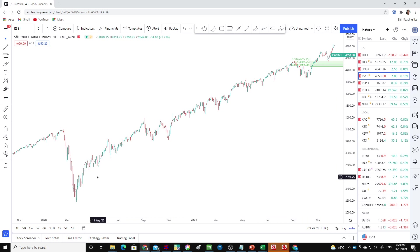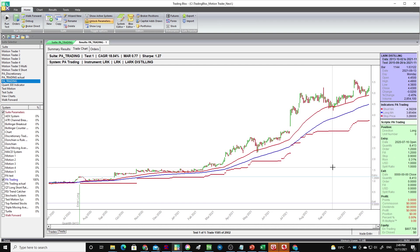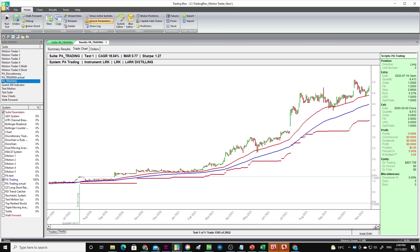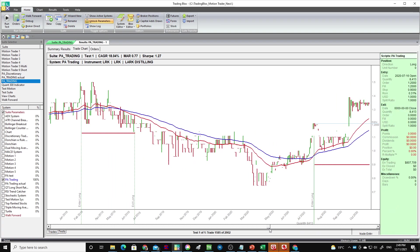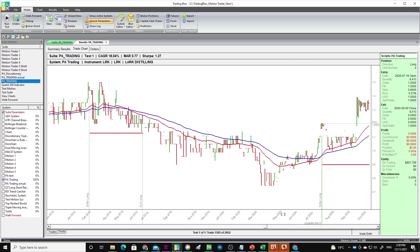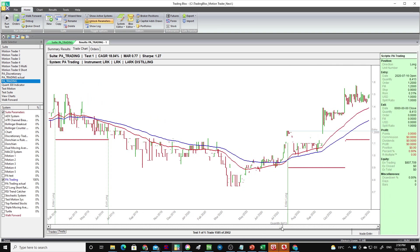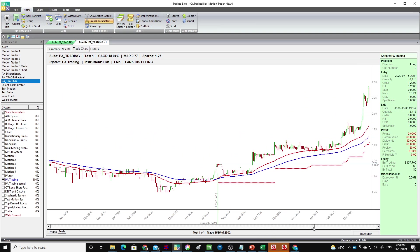There's no reason that someone couldn't capture this entire move with the right sort of trailing stop. I'll give you a quick example. This is a stock from my own portfolio — it's a company called Lark Distilling. And this red line below the market, this is my trailing stop. You can see I'm giving it a lot of room to move. This is where I got my entry signal, back in July 2020 — a few months after the COVID lows. Just follow my exit stock with your eye as we scroll through this and see the stock obviously moves around on its way up. It's not one-way traffic.